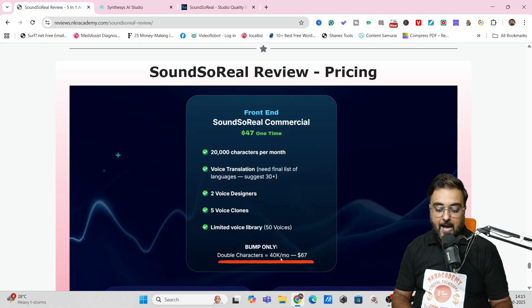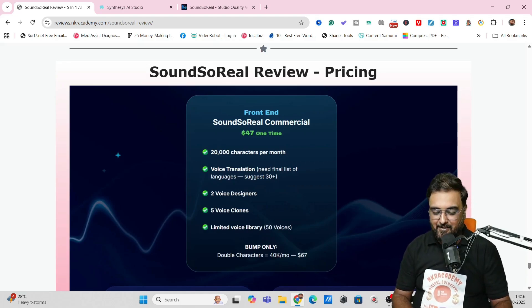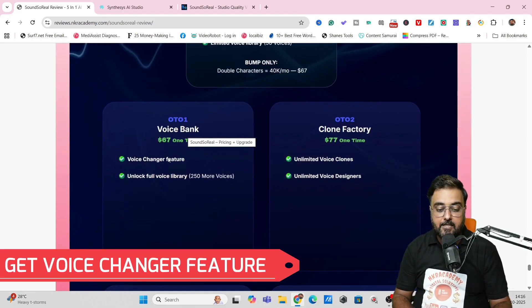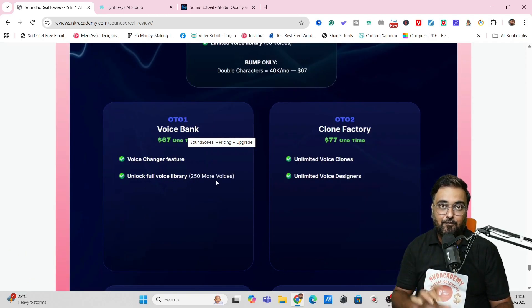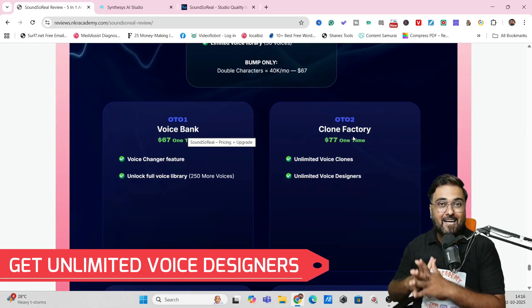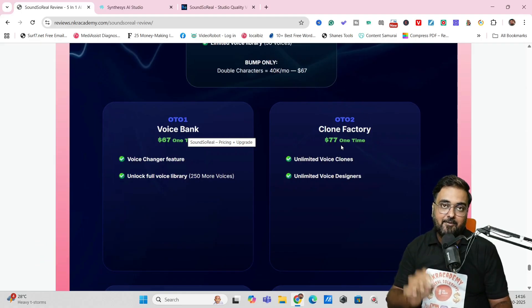If you want more characters, you can add a $67 bump which gives you 40k characters per month — this character limit resets every month, but you don't need to pay every month. The next upgrade is the Voice Bank, which unlocks the voice changer feature and the full voice library of over 250-plus done-for-you voices. Then there's Clone Factory, which allows unlimited voice clones and unlimited voice design — this is OTO 2 at $77 one-time price, and it's a recommended upgrade.